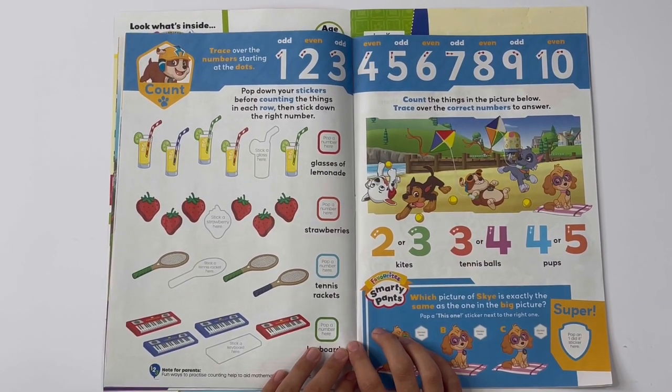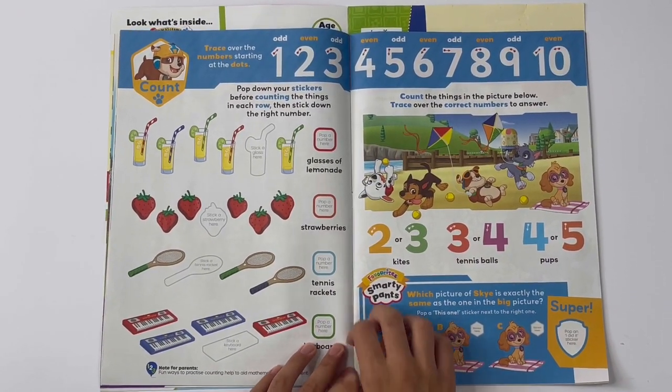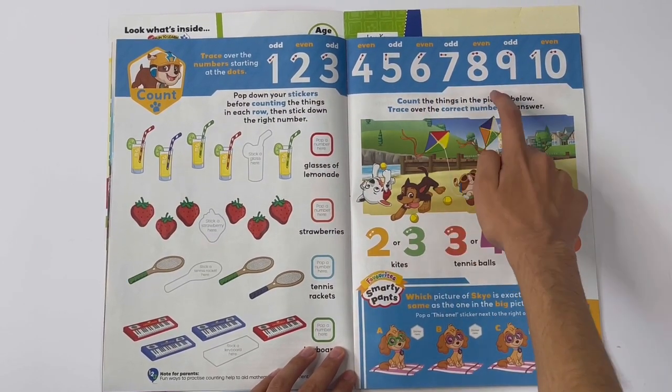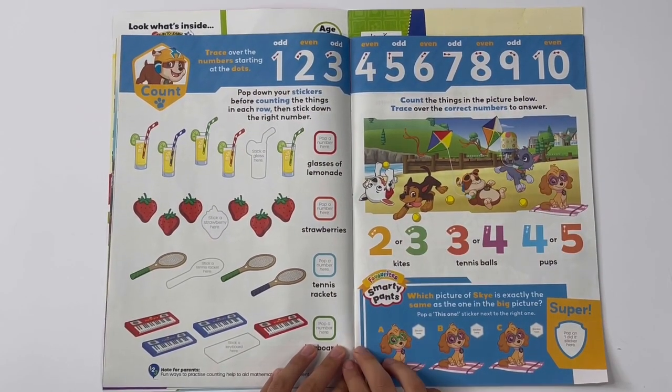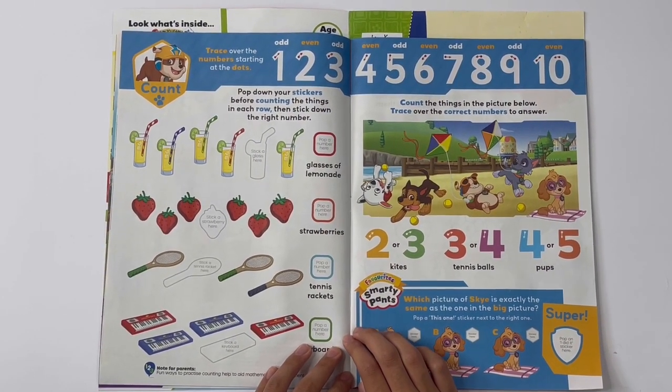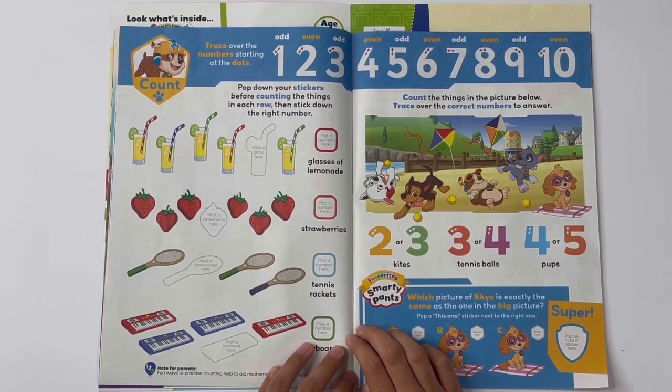Count. Trace over the numbers starting at the dots — one, two, three, four, five, six, seven, eight, nine, ten. You can see which ones are odd and even. Pop down your stickers before counting the things in each row, then stick down the right number.